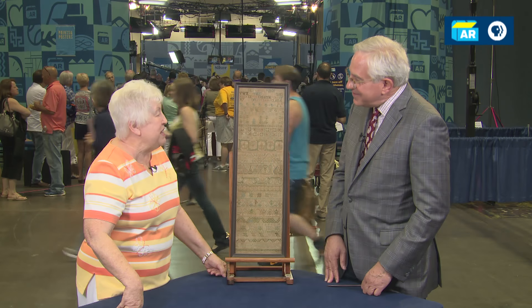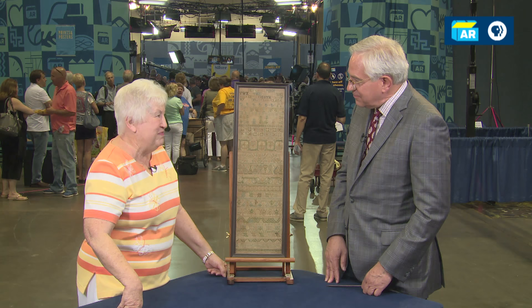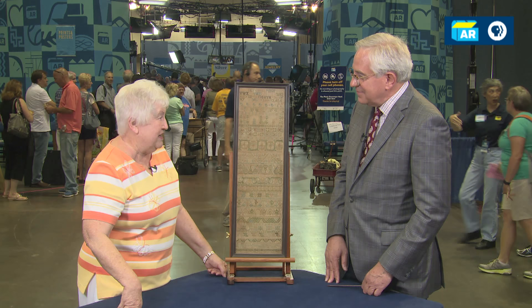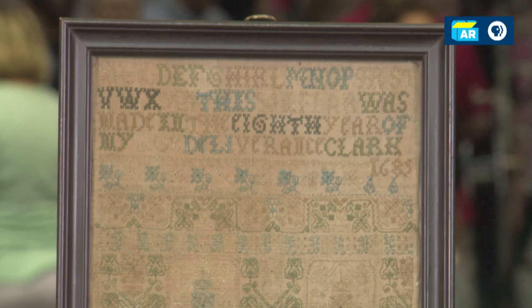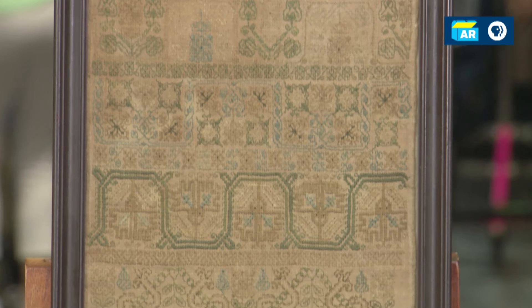This sampler was made by my seventh-grade grandmother in 1685. She was seven years old, in Rhode Island. She was the daughter and granddaughter of Rhode Island colonial governors. The sampler ended up in Indiana by coming down the Ohio with another later part of the family.